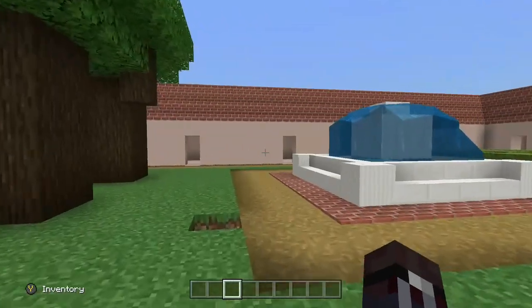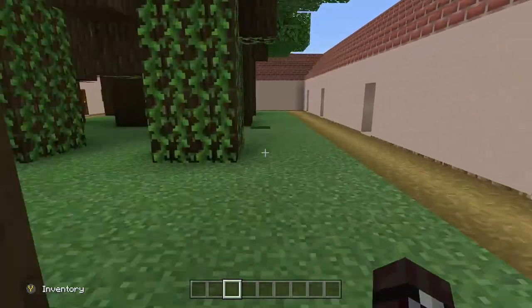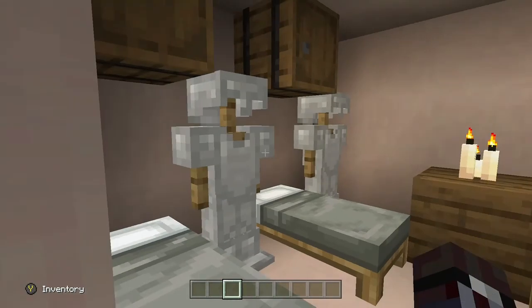This is where the warriors will sleep, where they have their armor, their beds, and their storage.